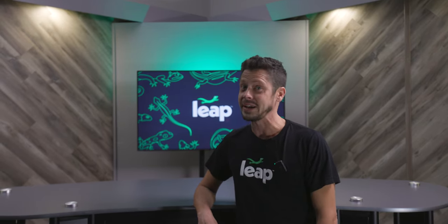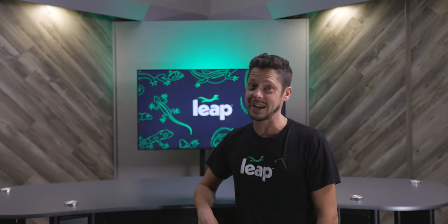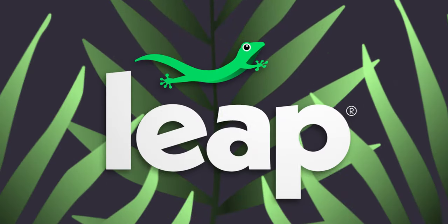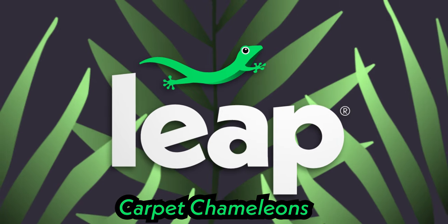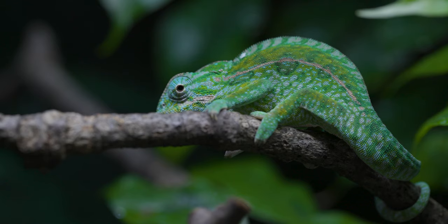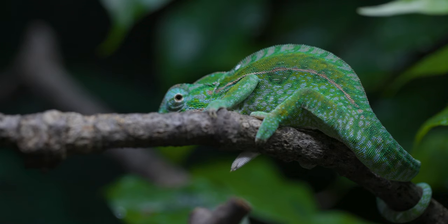Do you like beautiful, colorful, and easy to keep reptiles? If so, stay tuned. We've got some eye candy for you. This is Tim from LEAP, and today we're going to be telling you why we love the Carpet Chameleon.